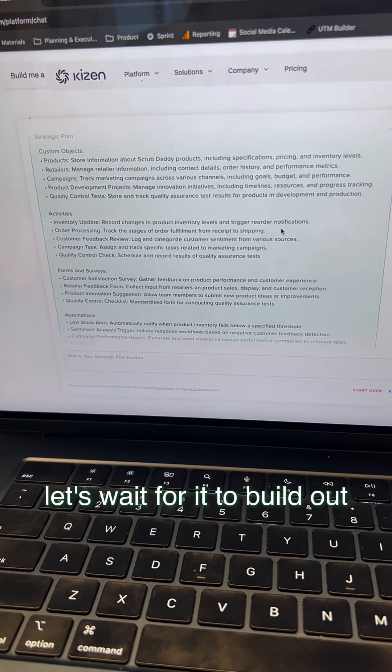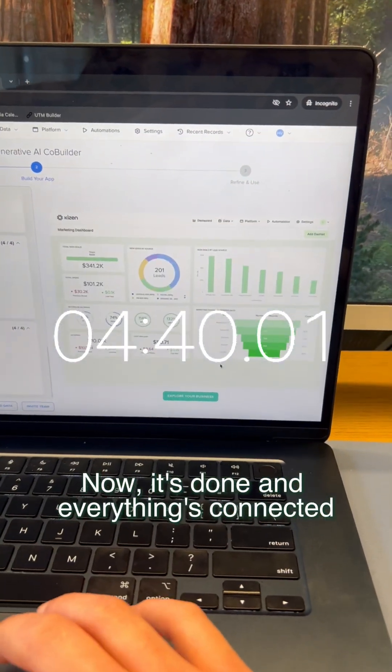Now that I've answered all the follow-up questions, let's wait for it to build out. Now it's done and everything's connected.